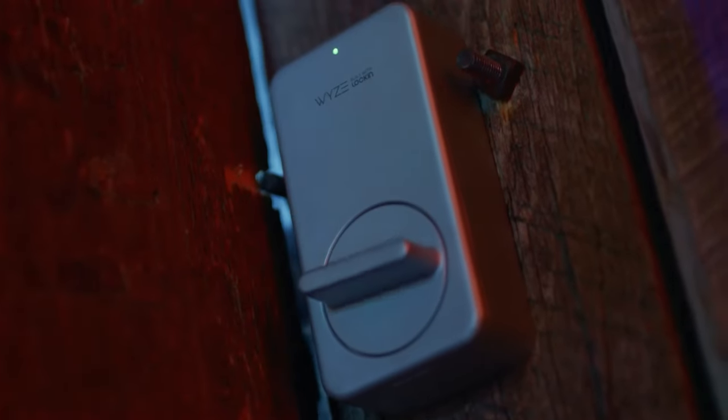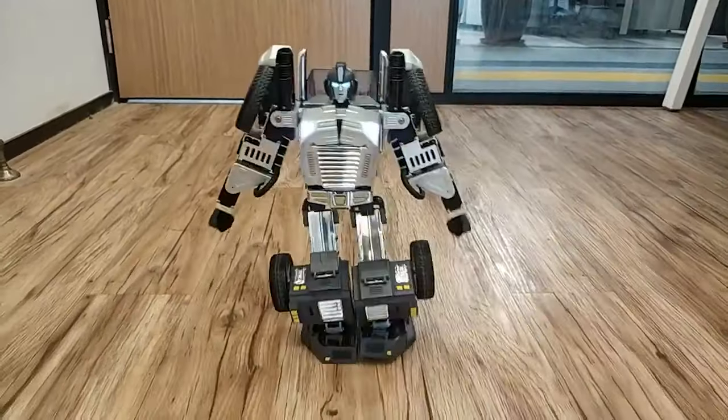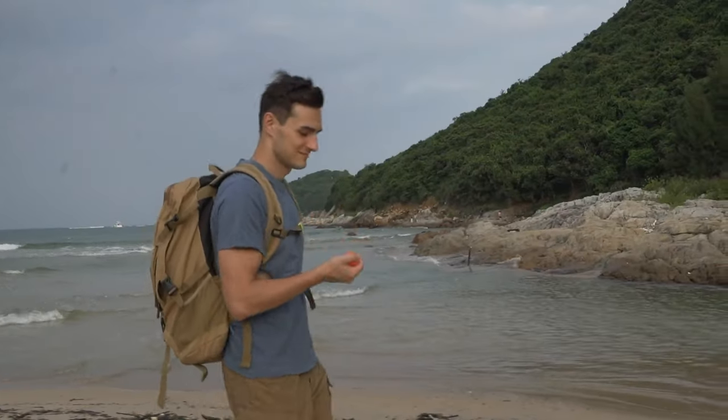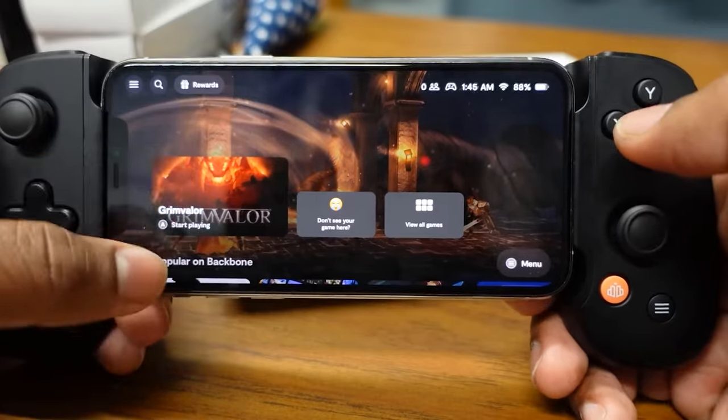Thanks for tuning in, fellow gadget lovers! Which one of these tech goodies caught your eye? Let us know in the comments below so we can geek out together! And if you end up snagging any of these gadgets for yourself, be sure to come back and tell us all about it! Until next time, stay curious and keep exploring! We'll see you next time!